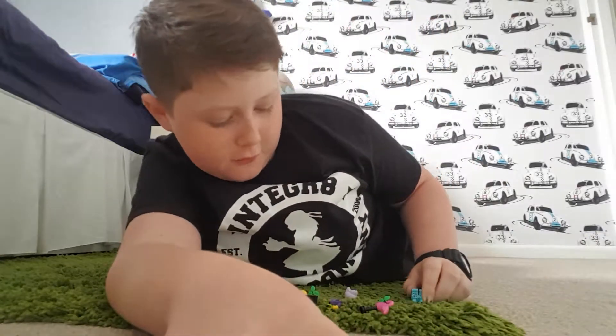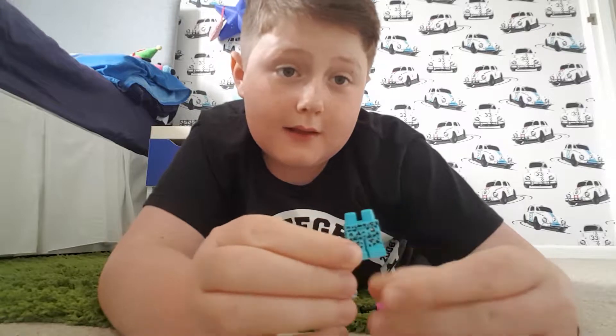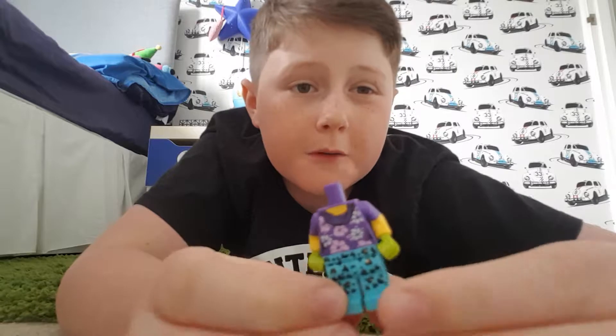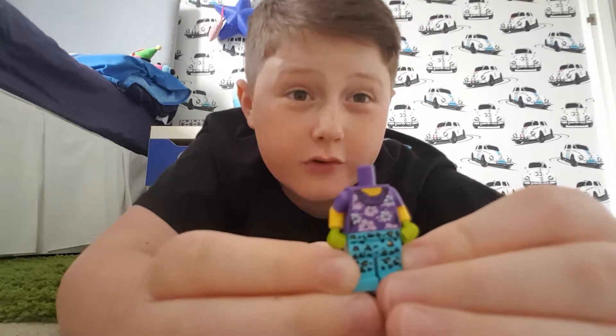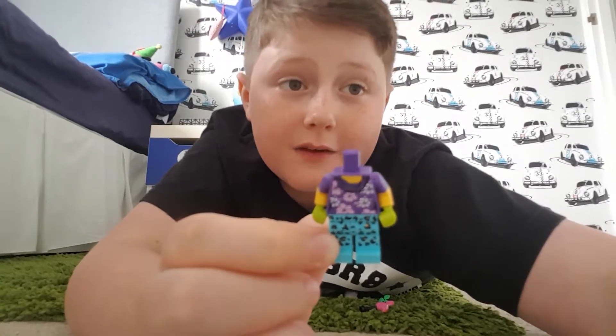First of all, get the legs - that is the first step. Second, put on this top so you can see the cool patterns on it, it's so cool. Let's see what the third step is.